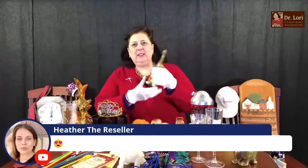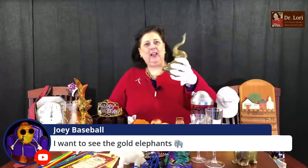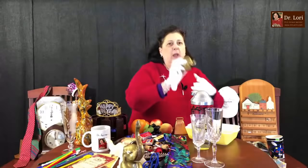Elephants are also part of a New Year's tradition in many cultures because of the idea of the trunk being upward. Joey Baseball wanted to see the gold elephants — these are actually brass, not bookends. It has the trunk going up, which is for good luck. This one dates to the 1970s and value on one is about $65. Brass has really gone up and down — it's kind of going down now. Here's another one also brass from the 1980s, a little more biomorphic in form, and this one is worth about $40.